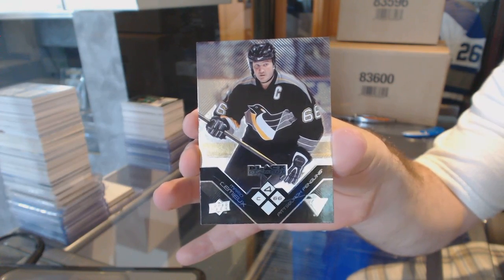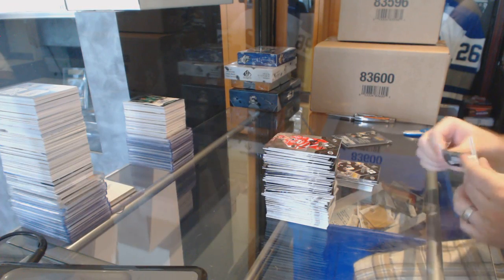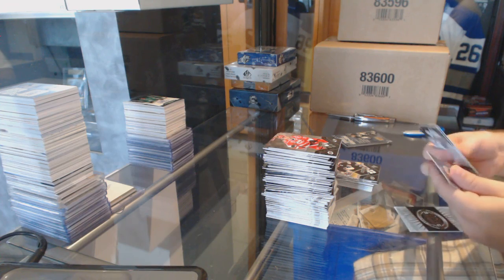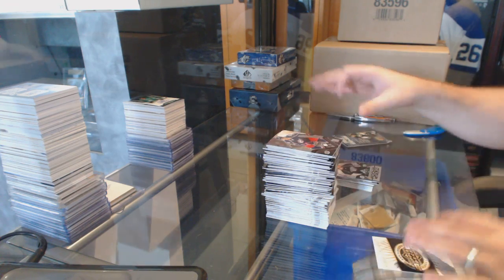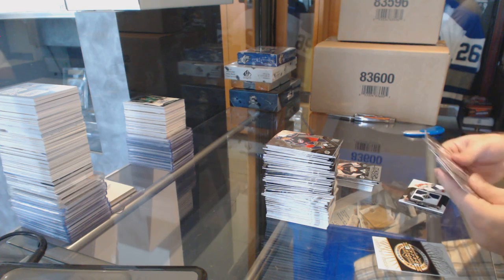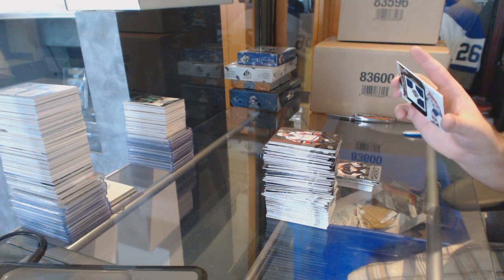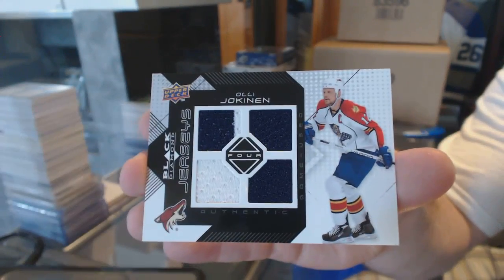Big John, you might as well do the sweep of all the years now of Mario. Rookie Jets Triple Diamond for the Nashville Predators, Patrick Hornquist. And we've got for the Arizona Coyotes — a Quad jersey of Al Lee Okunin.